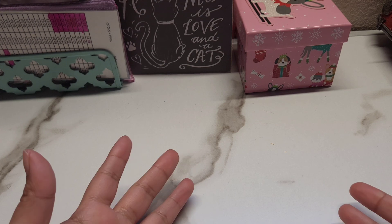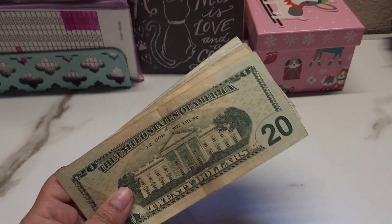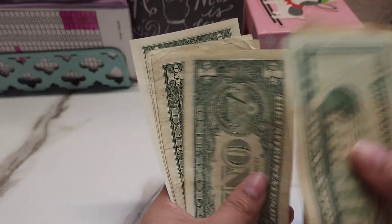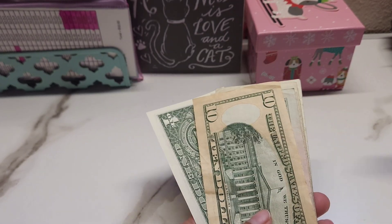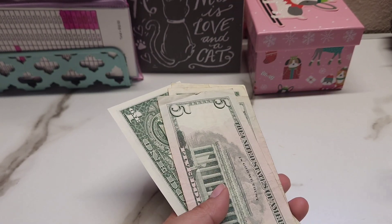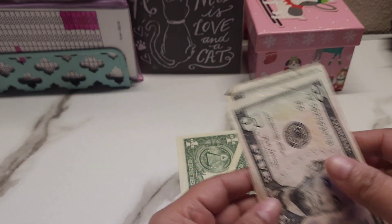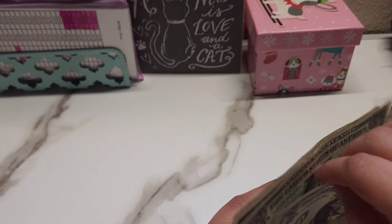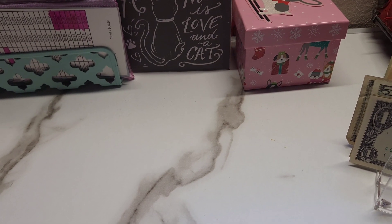Hey friends and welcome back to a new video, thank you so much for stopping by. My name is Monette and this is Money Budgets. Today we're going to be working on our kitty challenges — I have the 20, 30, 35, 40, 41, 42, 43, 44, and 45. I had not posted in probably a little over a week because I ended up going out of town to visit some family for Easter. I hope everyone had a wonderful Easter!